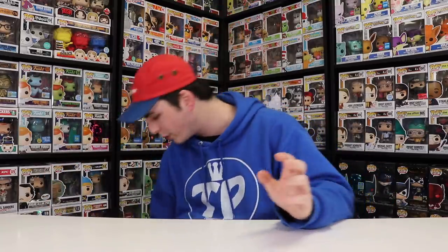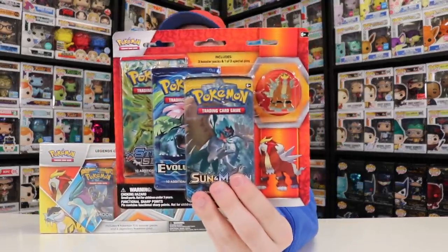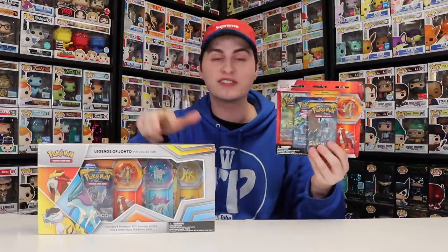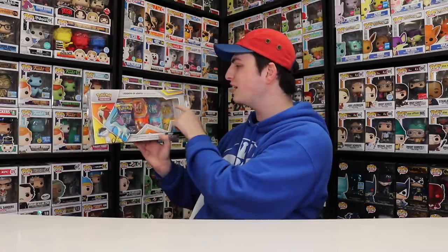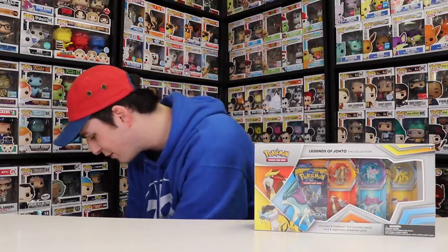Before we get to the mystery boxes, I want to show you the brand new Legends of Johto boxes from Pokemon. This right here has all three of the pin collection boxes inside. Noah and I did buy the Entei one before, which was like $20 or $25 at Toys R Us, but for all three pin collection boxes it was only $35. Inside you get nine packs of Pokemon cards and the three legendary Pokemon pins. It was such a good deal I couldn't get just one — I grabbed two, but saved some for other people.